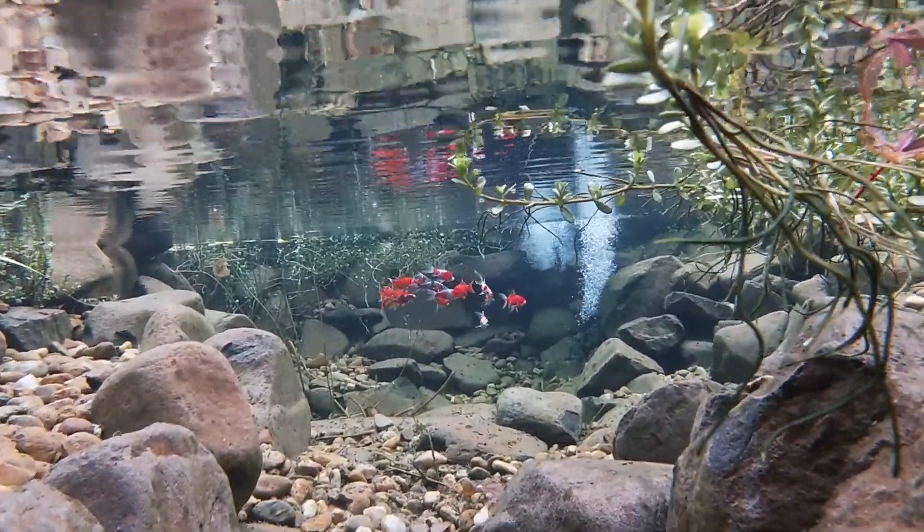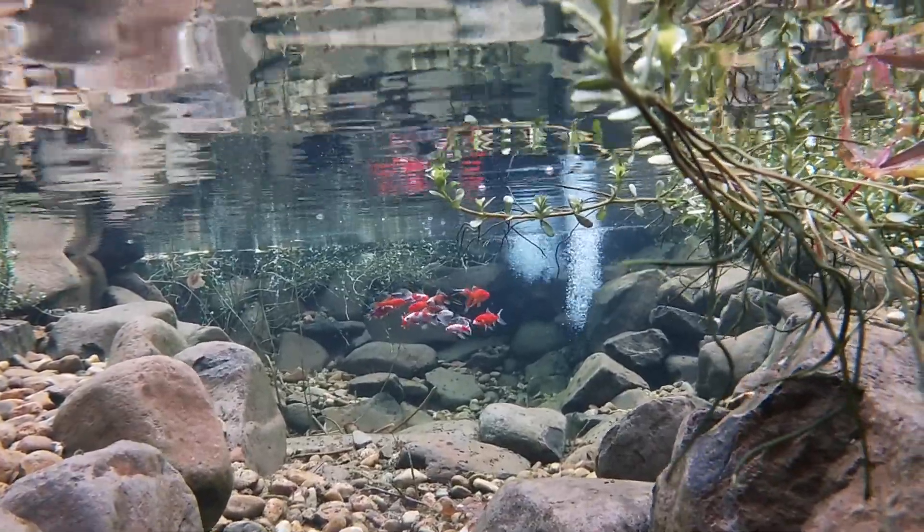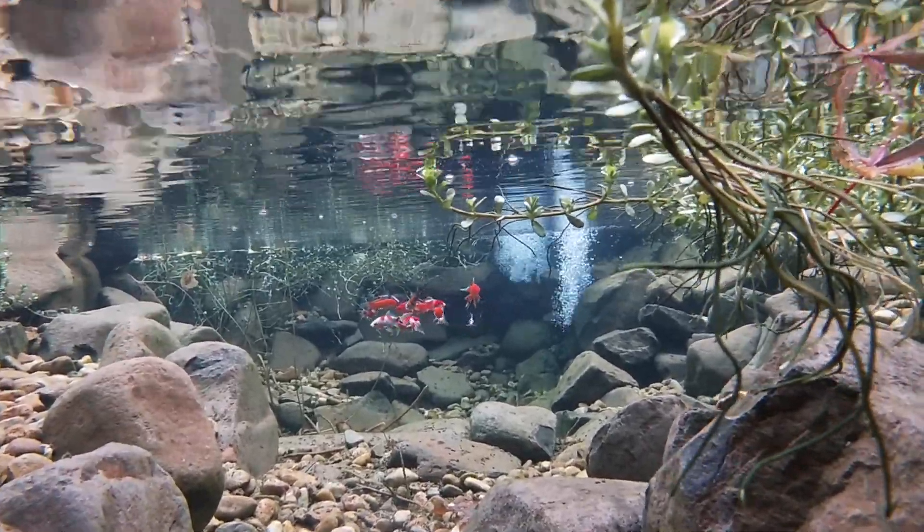Everything inside the pond relies on oxygen to thrive, from the fish to the tiny bacteria and microorganisms that keep the water clean and clear.